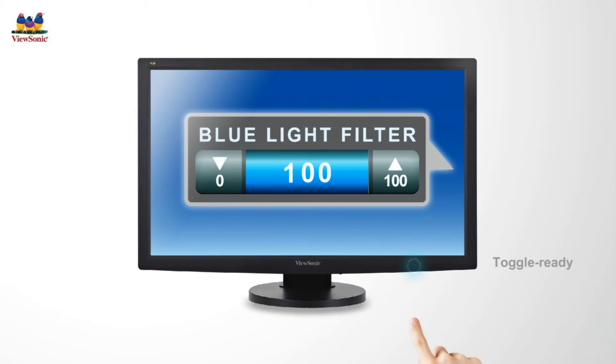With just a click of a button, users can now reduce blue light emissions when using ViewSonic displays with its newest eye care technology, the blue light filter.